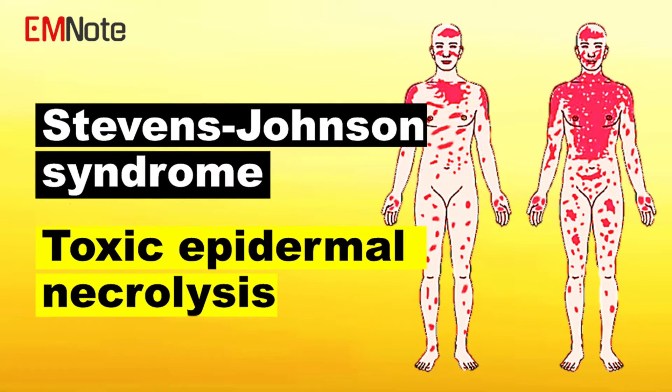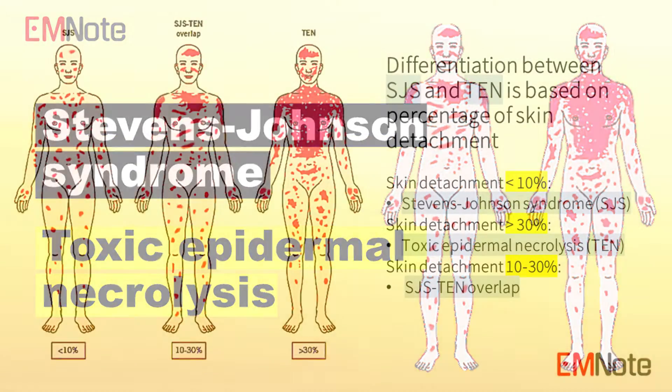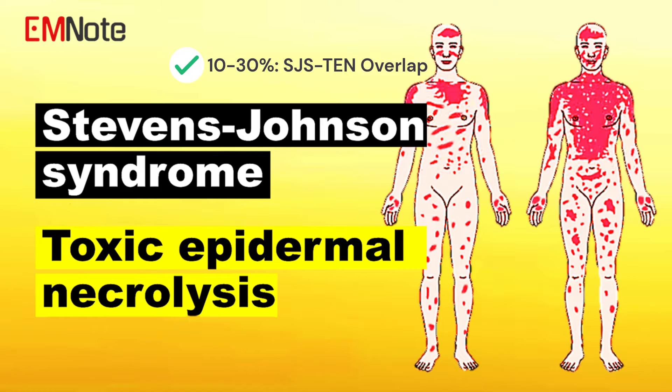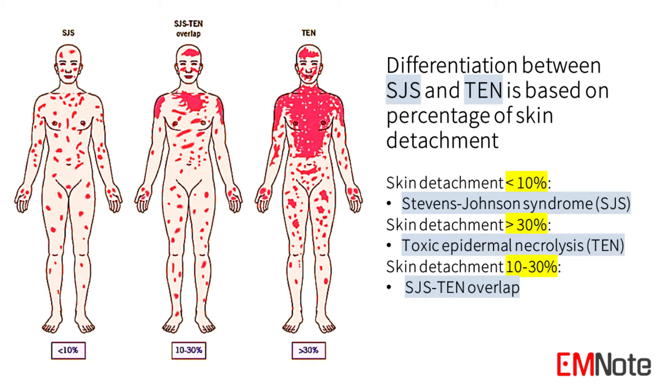Stevens-Johnson syndrome and toxic epidermal necrolysis are severe cutaneous hypersensitivity reactions. In Stevens-Johnson syndrome, there is typically between 1 to 10 percent of skin detachment. When skin detachment ranges between 10 to 30 percent, it is considered an overlap. Toxic epidermal necrolysis is characterized by more than 30 percent skin detachment.